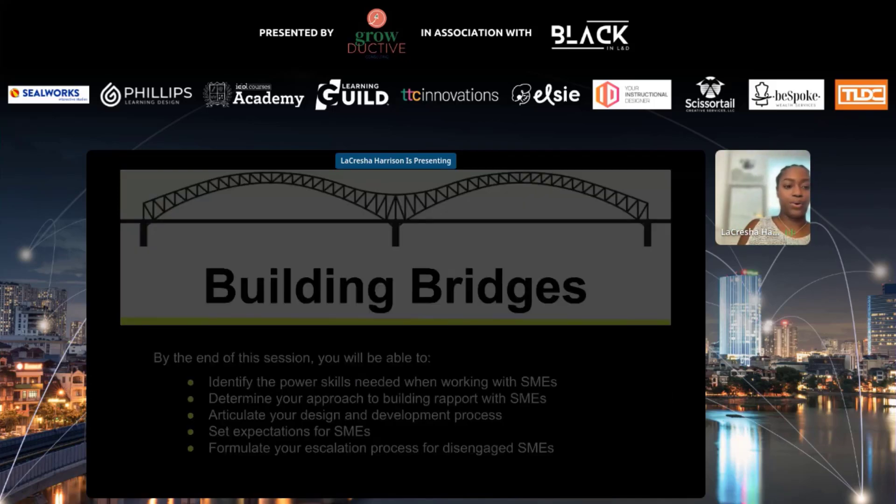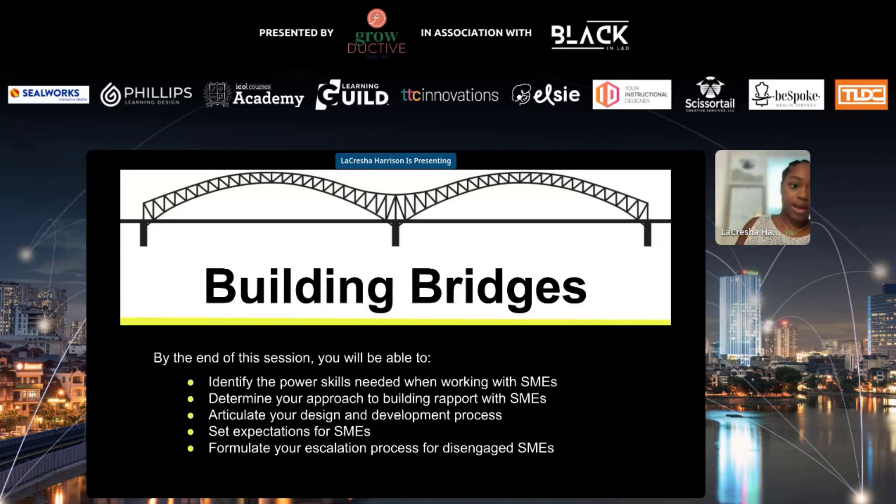By the end of this session, you will be able to identify the power skills needed when working with subject matter experts, determine your approach to building rapport with SMEs, articulate your design and development process, set expectations for SMEs, and formulate your escalation process for disengaged SMEs. A lot of people mentioned not being responsive, so we want to make sure we have protocols in place.